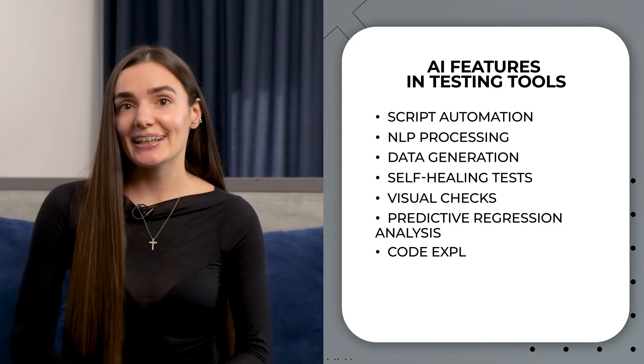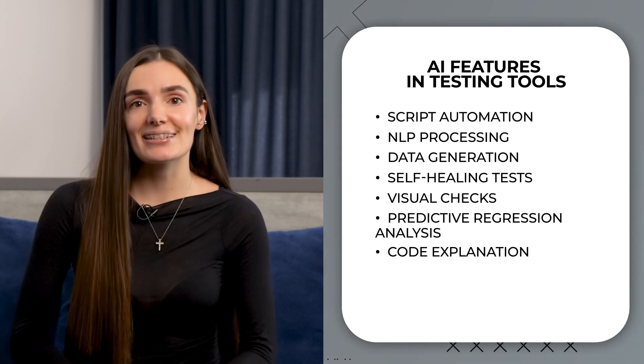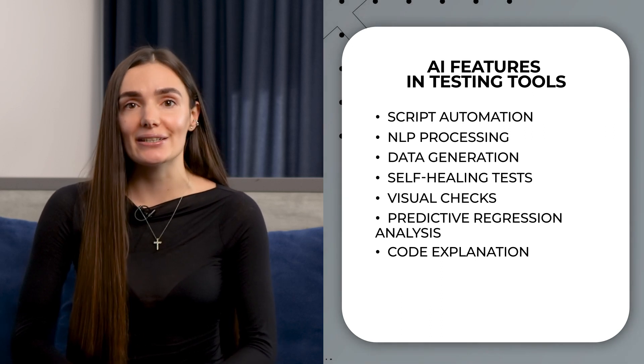Code explanation is another point. This feature analyzes code structure, patterns, etc., and generates a clear explanation of what the code is doing.